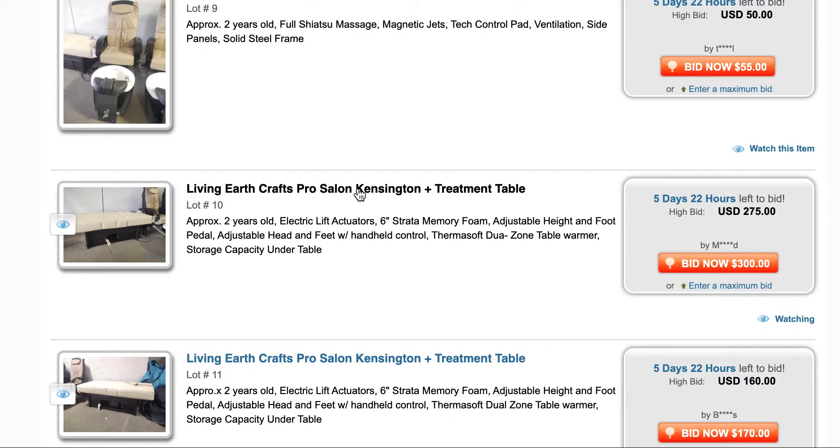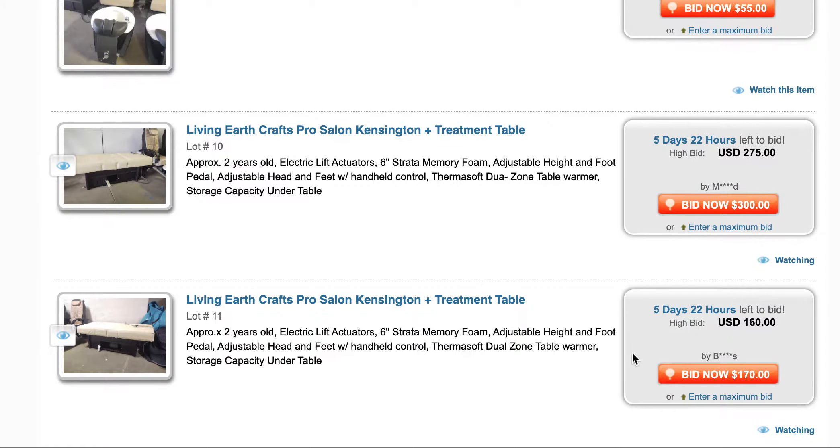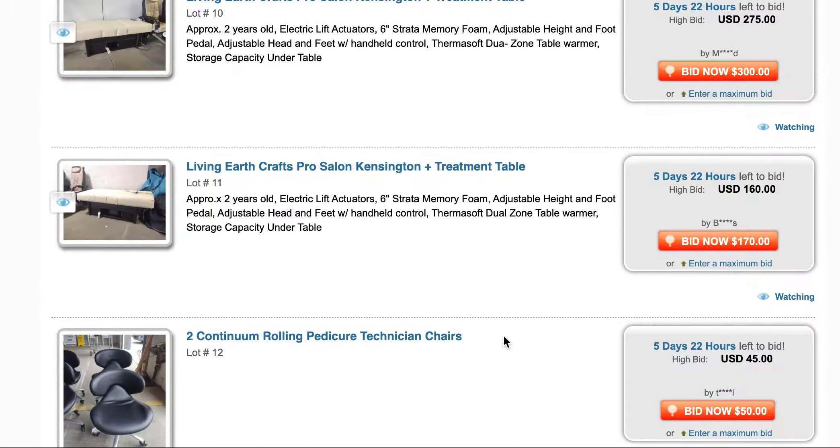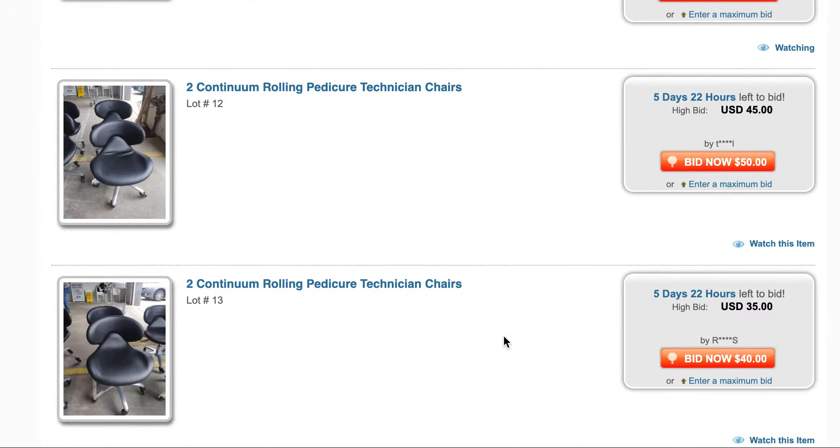I haven't run at these prices yet but they look high enough, so I'm keeping an eye on those rolling padded pure technician chairs.